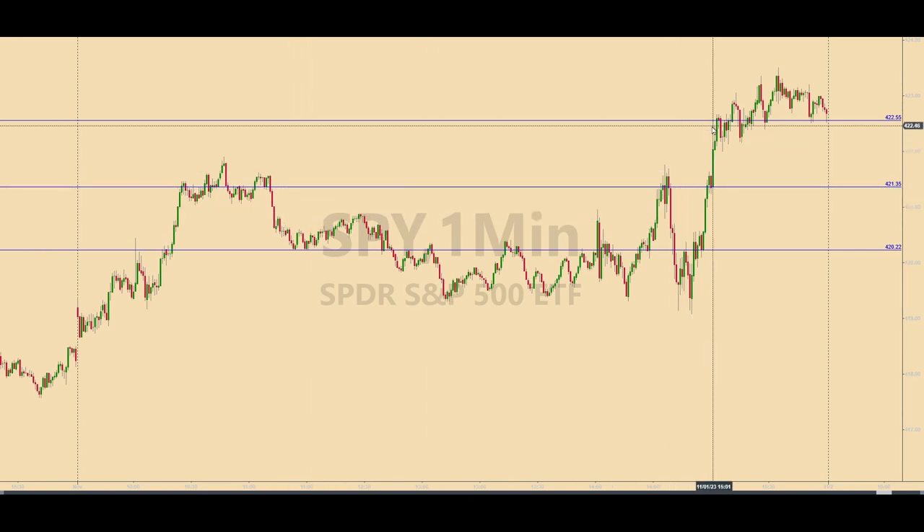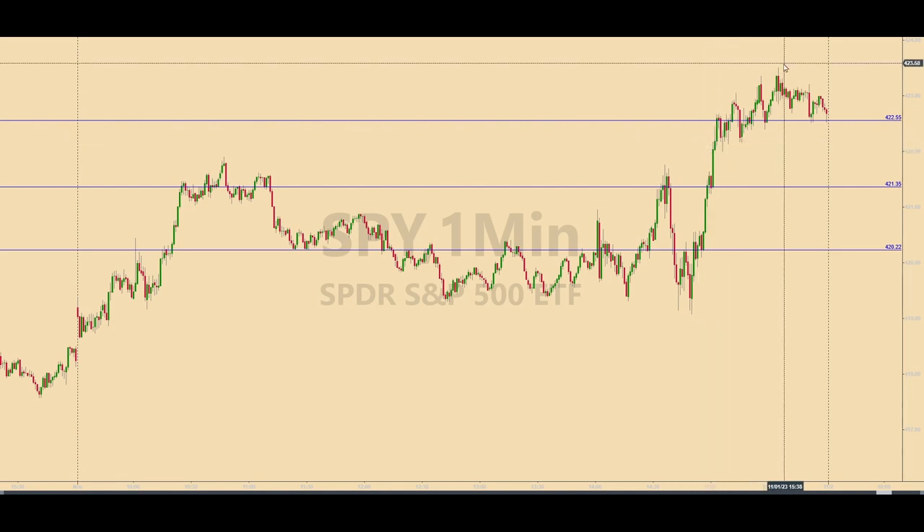The last level SPIDERS came up into was 422.55, and a short trade was triggered in the ES. This was quick and drama-free — the base hit profit target was produced within a few minutes, and the SPIDERS continued on their way, leaving me with another base hit in the bag.